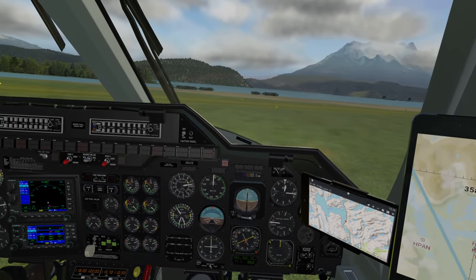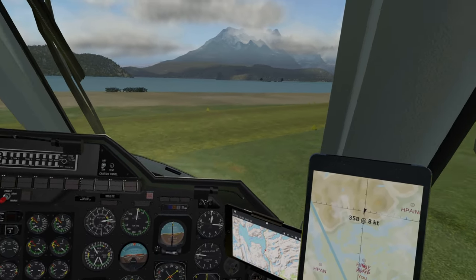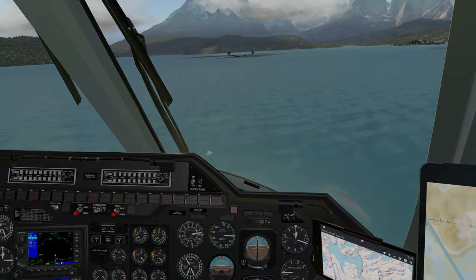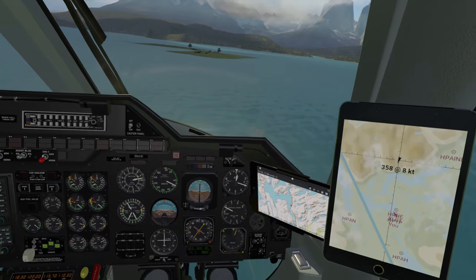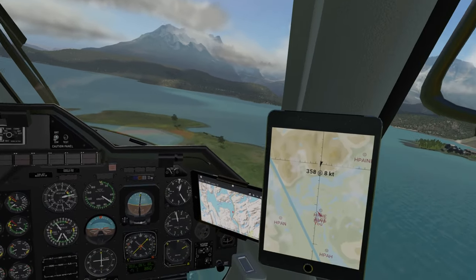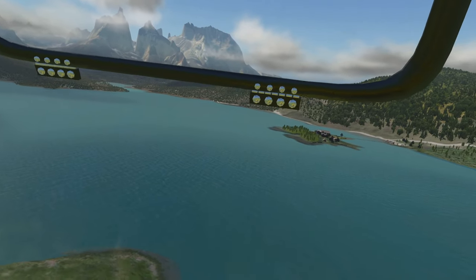Okay, we ease her up. This thing does have trim and force trim, so we can utilize that as well when it comes to flying this helicopter, and it does make life a ton easier. Not to mention this thing also has autopilot, so we're going to be putting that to its paces as well. Let's go ahead and get our gear up before we get too fast — we're not using the one that has the skids this time, we're actually using the one with the gear. Welcome to Chile, welcome to Torres del Paine.